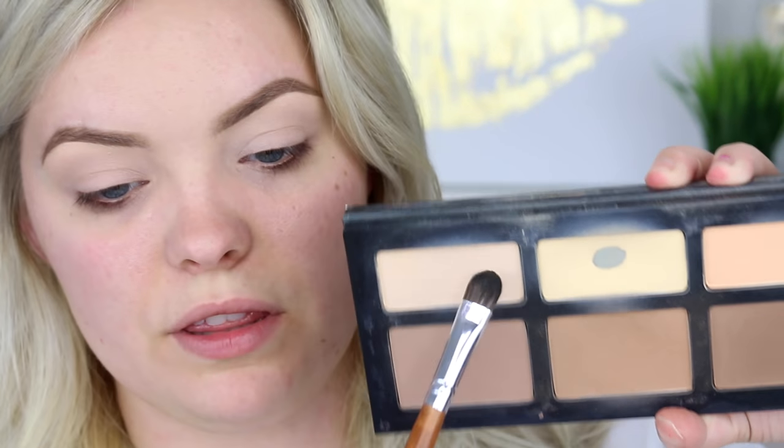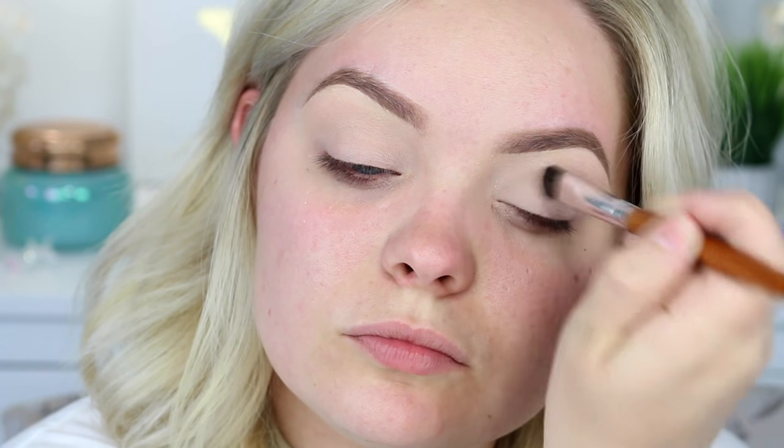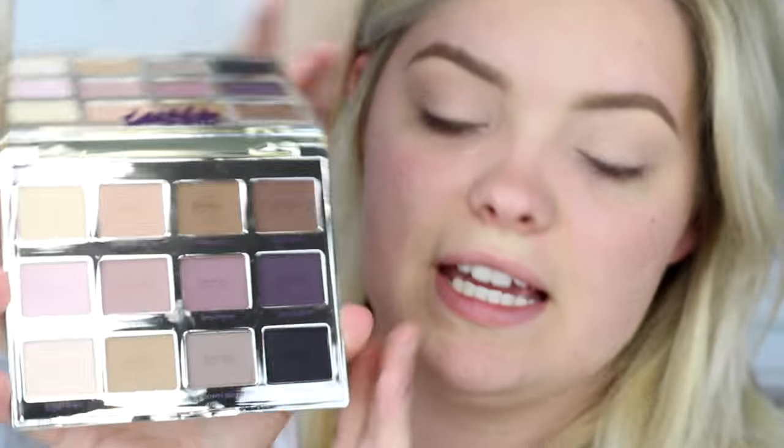I'm using the two lightest shades and mixing them together with this flat brush from the Palette set, and I'm just going to set the eye. I love giving myself just a very nude base before going in with any other eyeshadows — it just helps the blending process.